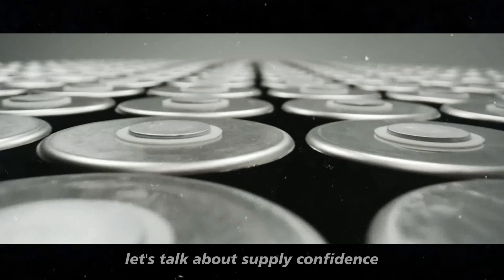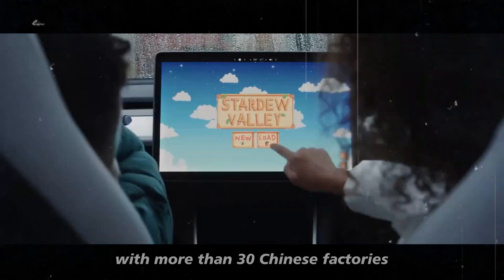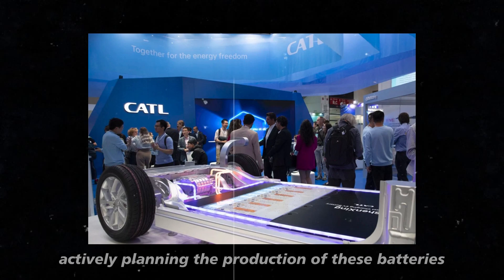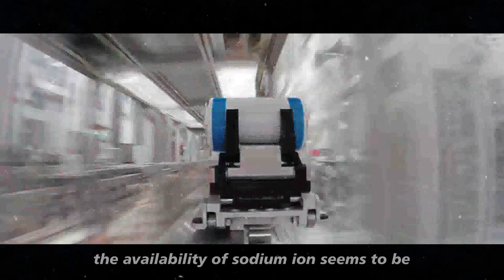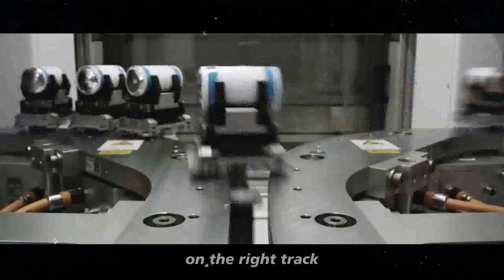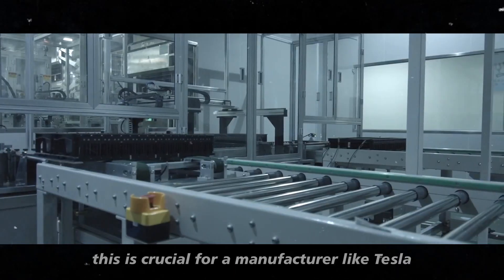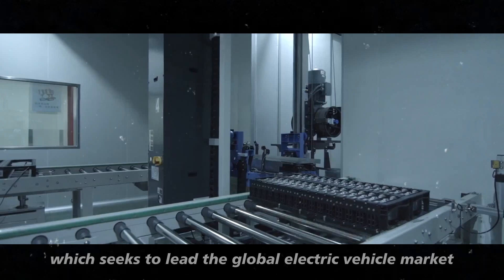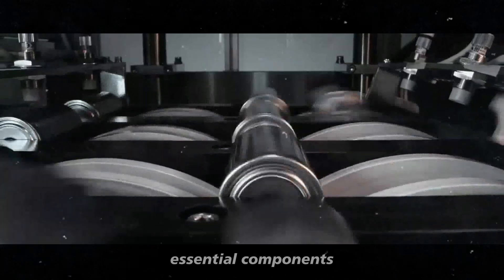First, let's talk about supply confidence. With more than 30 Chinese factories actively planning the production of these batteries, including the giant CATL, the availability of sodium-ion seems to be on the right track. This is crucial for a manufacturer like Tesla, which seeks to lead the global electric vehicle market and cannot afford to face shortages of essential components.